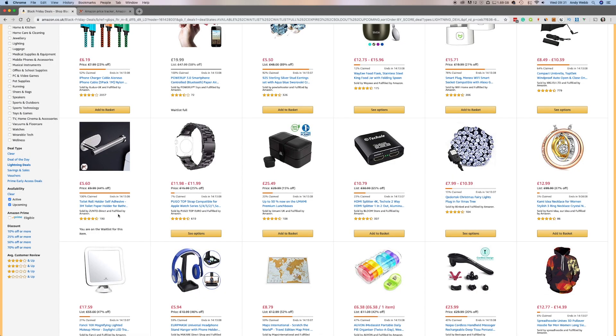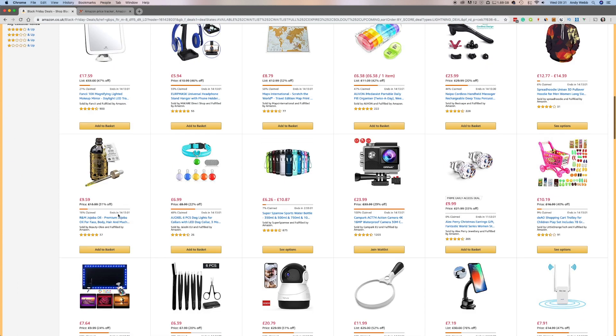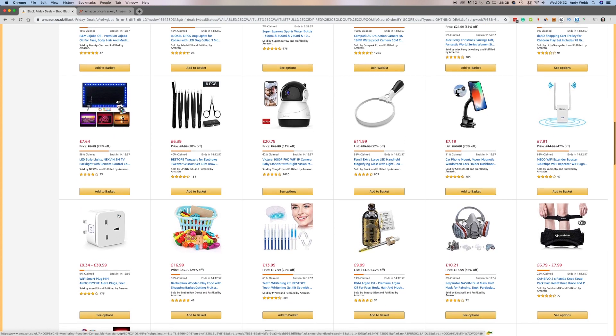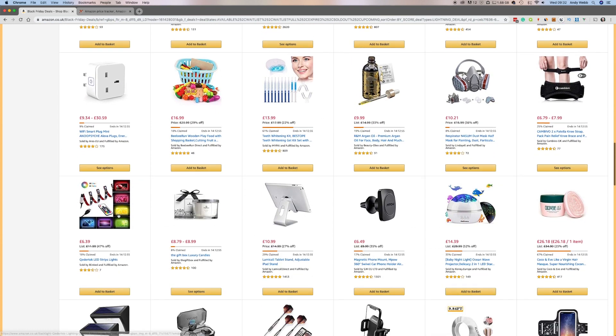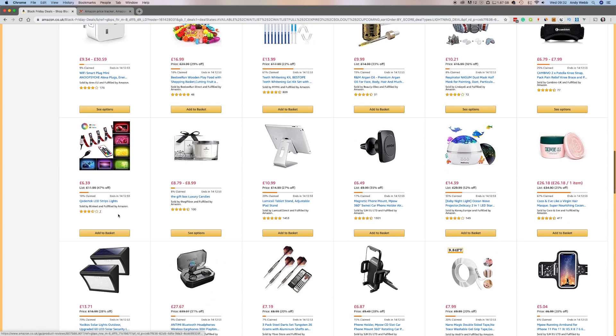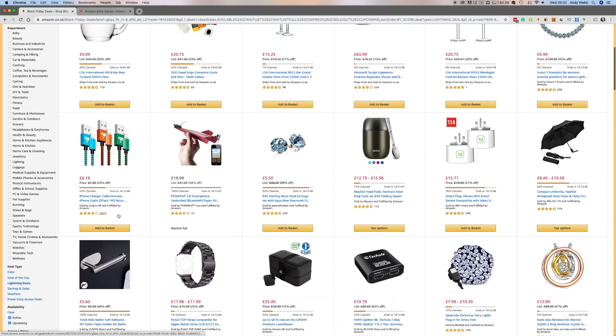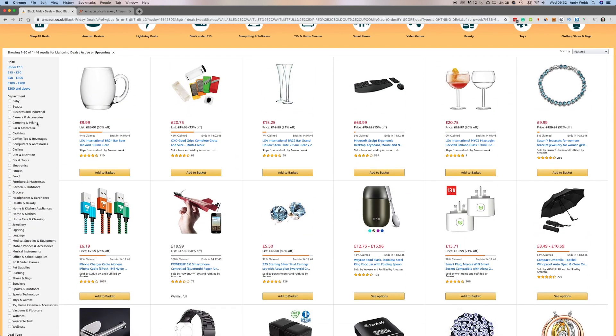So that's where we are with the basic Lightning deals, and there are so, so many of them. How do you even go through all of these? I've done this before for the blog, going through trying to find the top deals, and it was just soul-destroying because there were just so many random different things. That's where the filters on the side come in pretty useful.